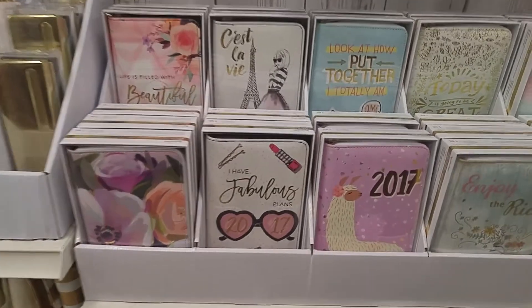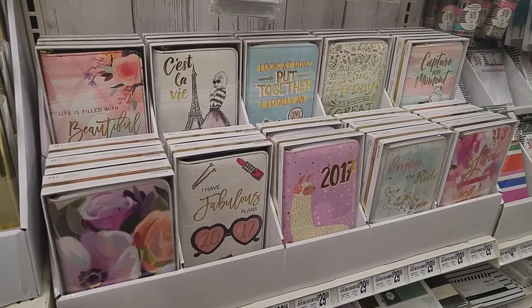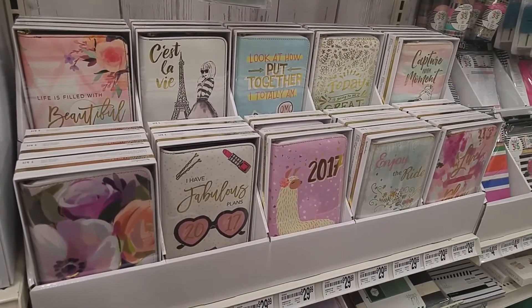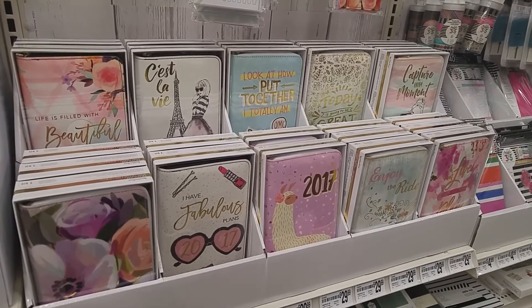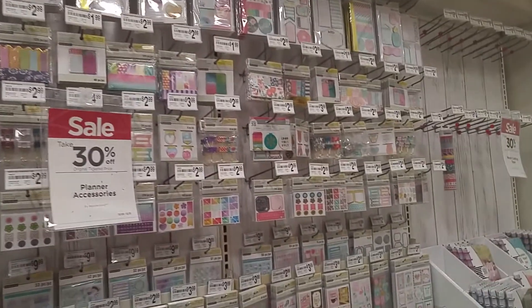These are the zipper pouch planners — or zipper closure planners — that I had not seen when I came in here prior to Christmas. So these are the different covers that they have, and here is the sticker collection.